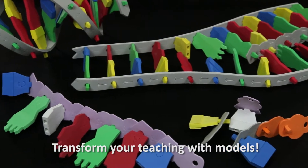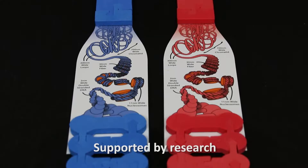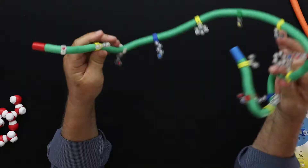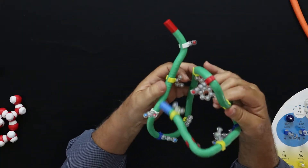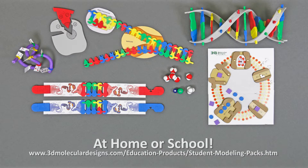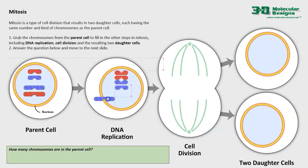Transform your teaching with models — it's our guiding purpose. Widely supported by research about the importance of using hands-on models in science education, we offer classroom kits for school use, individual student modeling packs for home or school, and free digital modeling activities.